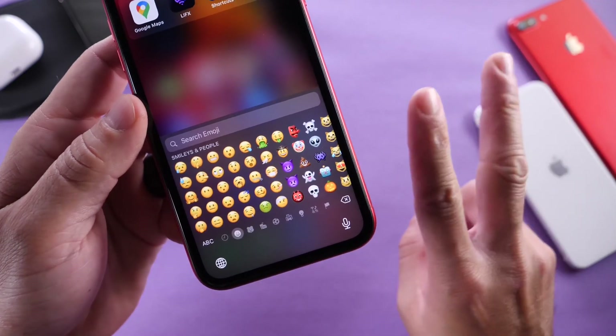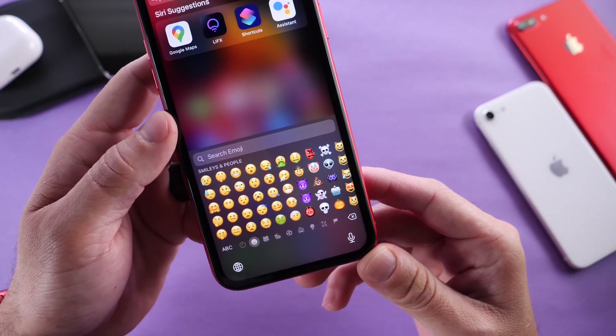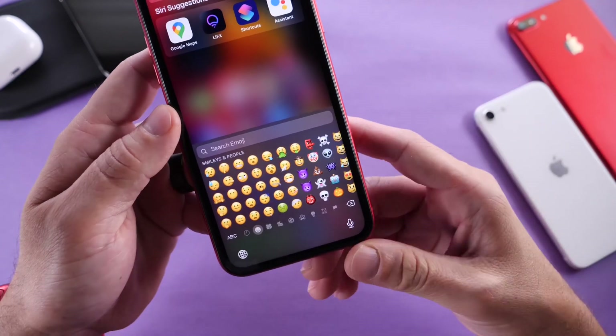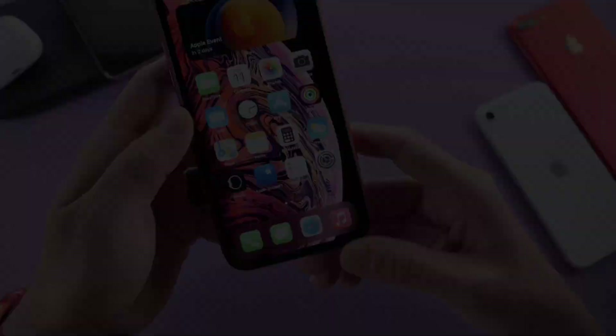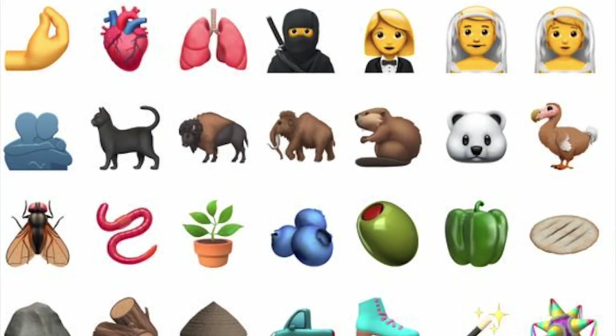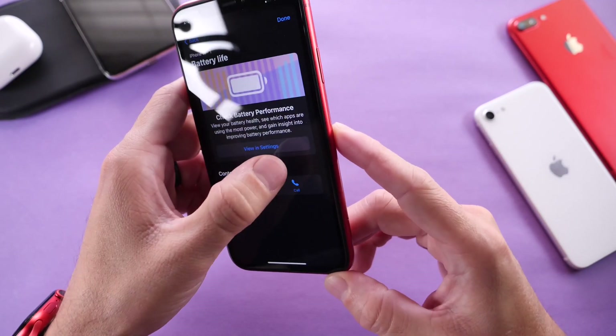iOS 14.2 could be expected sometime in mid-November, maybe with the release of the second batch of iPhones — we'll have to wait and see. But 14.1 could also include the new emojis for everyone worldwide, because Apple has yet to deliver these emojis to everyone. They're currently only available for developers on 14.2.